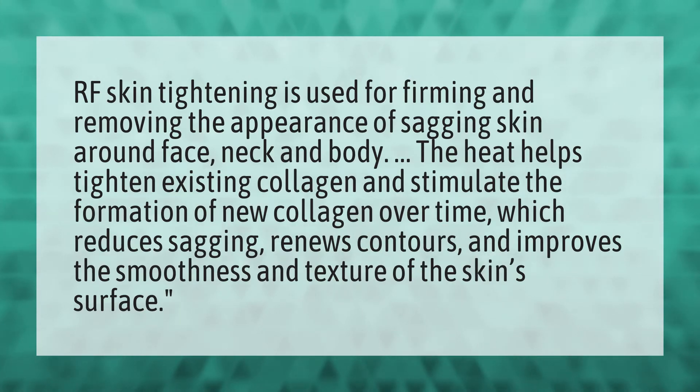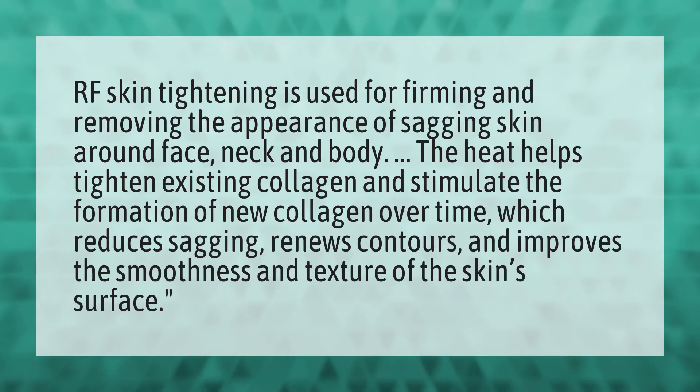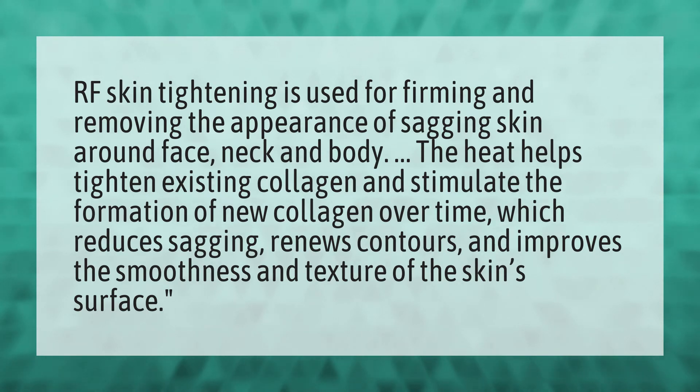RF skin tightening is used for firming and removing the appearance of sagging skin around face, neck, and body. The heat helps tighten existing collagen and stimulate the formation of new collagen over time, which reduces sagging, renews contours, and improves the smoothness and texture of the skin's surface.